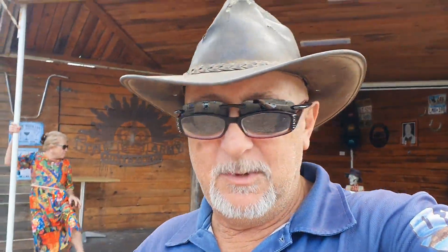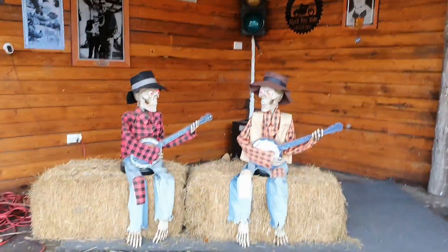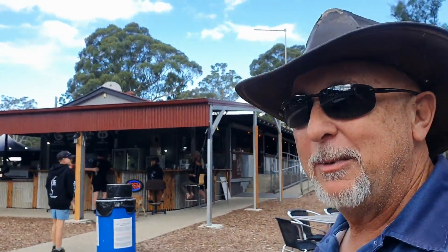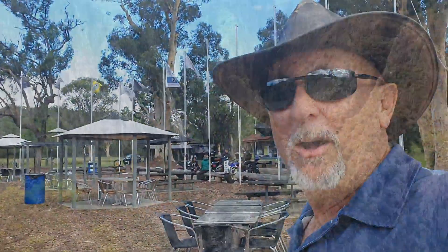Well g'day viewers. Here I am at Ray Gum Cafe — have a look at that. The van is dead easy. Mint burgers! They chucked in a free beer with the burger — what can I say about that? How good is that? And it's a free campsite. Staying here tonight, as good as this. Love the Putty Road.